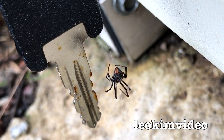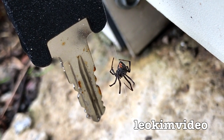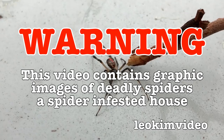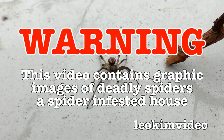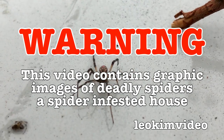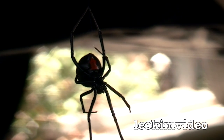It'd be a nasty shock, wouldn't it — went down there, grabbed the keys, and in your hand you've got a little deadly pest to play with. Warning: this video contains graphic footage of deadly spiders in a spider-infested house. I'll also be investigating a comment claiming that WD-40 kills black widow spiders instantly — but can it kill redback spiders instantly?